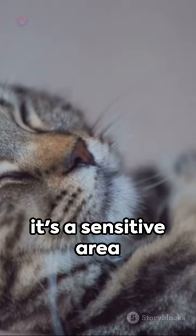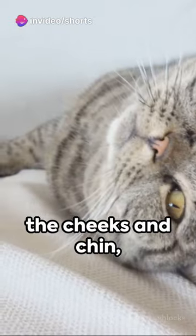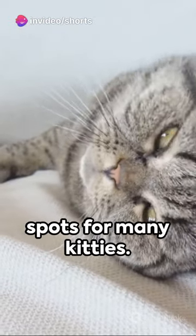Avoid the belly — it's a sensitive area for most cats. Instead, focus on the cheeks and chin, their favorite spots for many kitties.